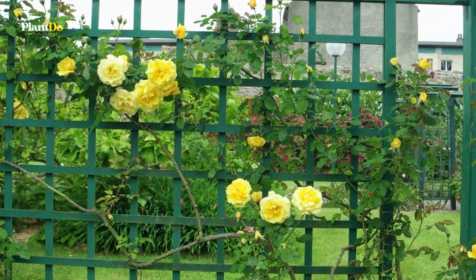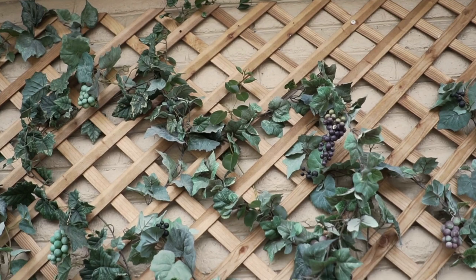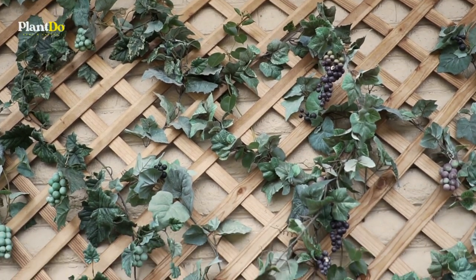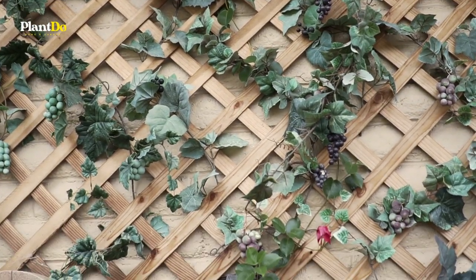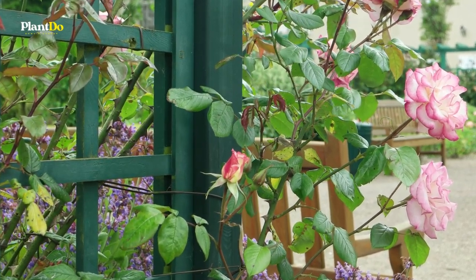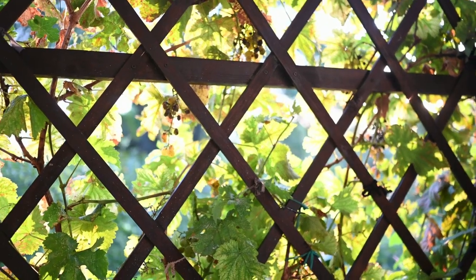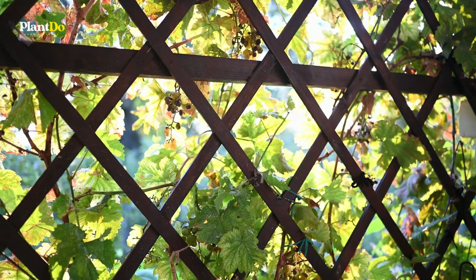Many of us have a trellis or two in the garden, usually brown, rectangular, and fixed to a garden wall or fence. But it could be time to give your climbing plant supports a facelift, as these cool creations show. Your climbers will love hanging out on these smart structures, and they'll bring beauty to your outside space.